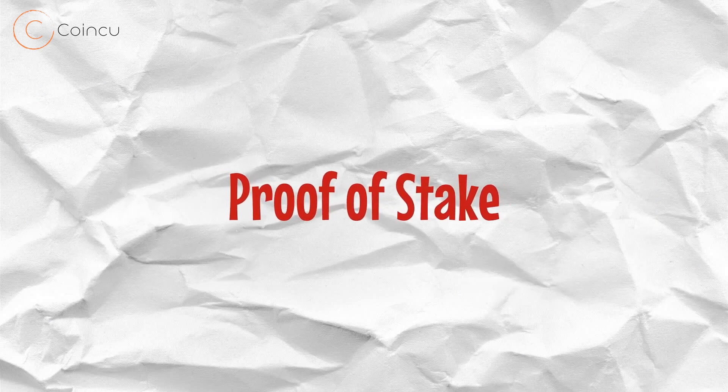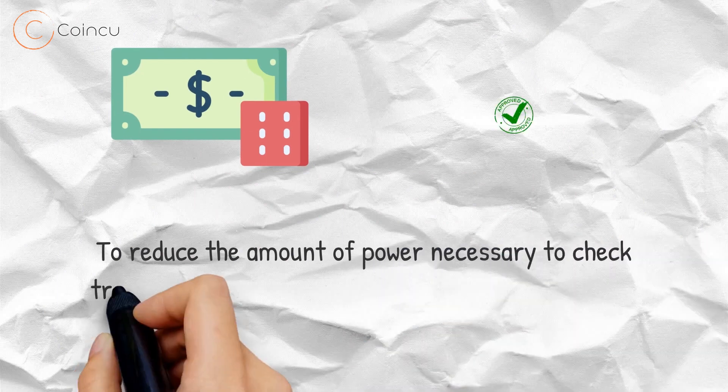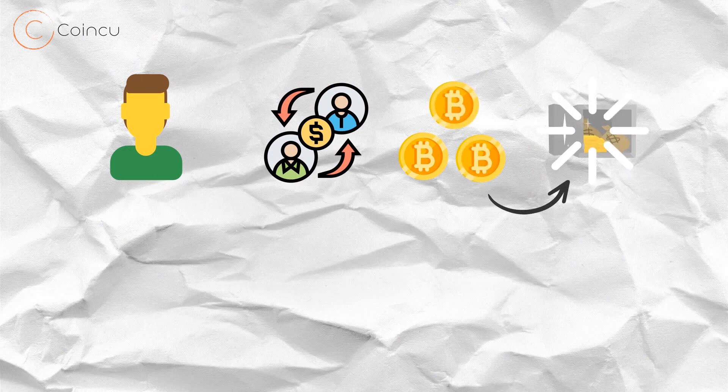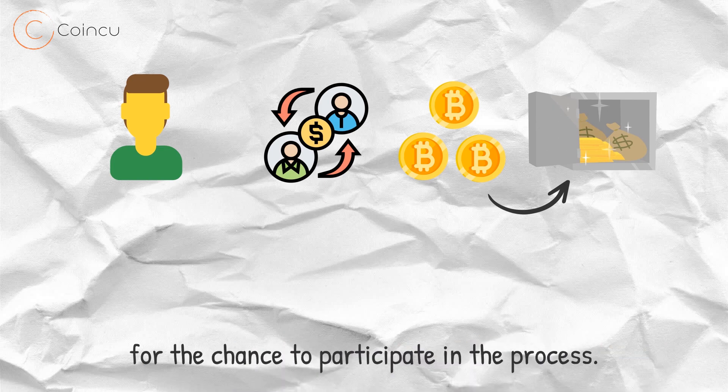Proof of stake: to reduce the amount of power necessary to check transactions, some cryptocurrencies use a proof of stake verification method. With proof of stake, the number of transactions each person can verify is limited by the amount of cryptocurrency they're willing to stake, or temporarily lock up in a communal stake, for the chance to participate in the process.